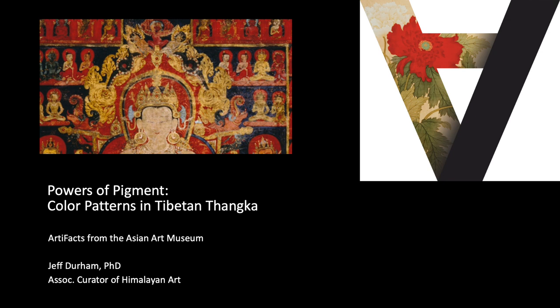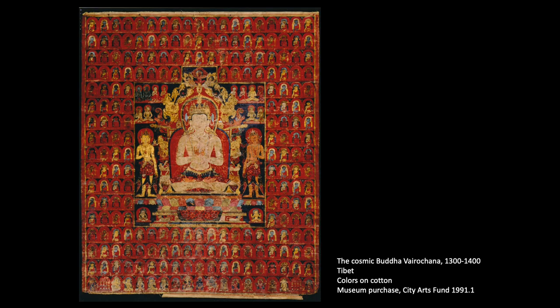Today's artifact conceals more mysteries than we can reveal in a minute or two, but among them is how an early Tibetan masterwork conserved by the Asian Art Museum uses symbolic pigments.